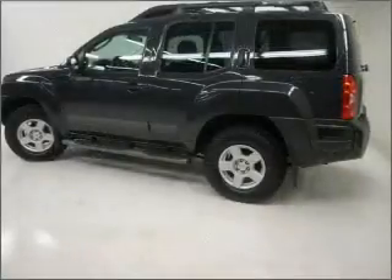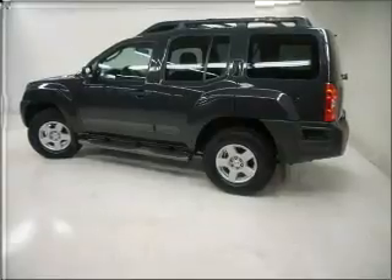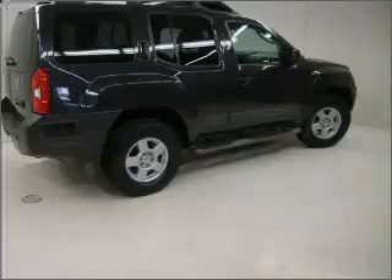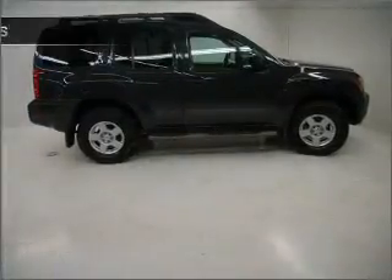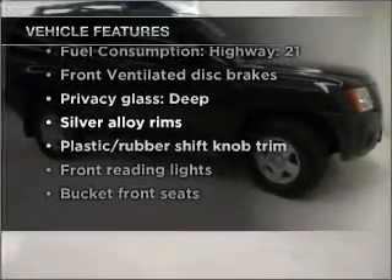With a reliable six-cylinder engine that responds smoothly to its five-speed automatic transmission, premium wheels lend a distinctive appearance. The anti-lock braking system will help deliver you safely to your destination. And with these notable features, you won't want to miss out on the opportunity to own this amazing vehicle.